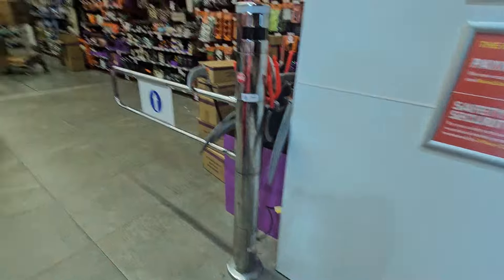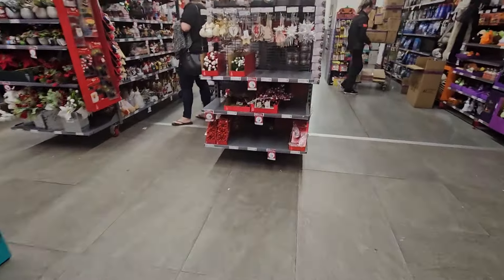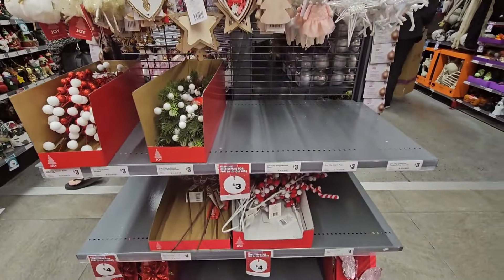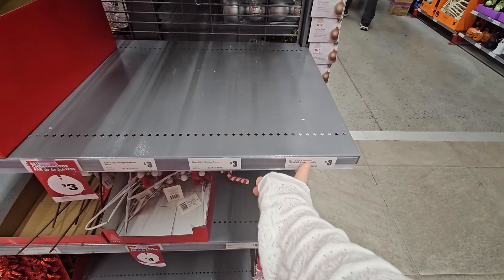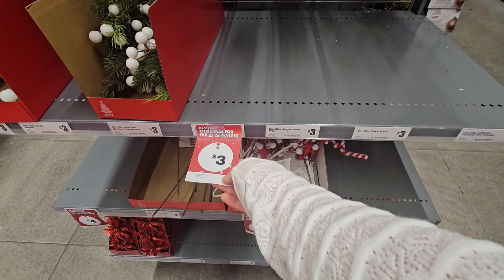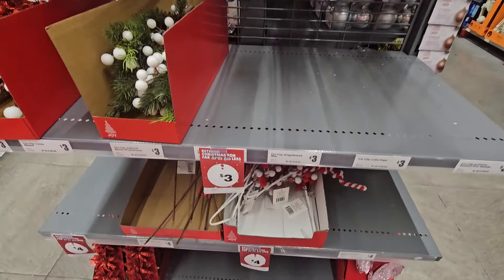I am extremely excited to have a look at the collection this year. We are missing a few bits — Pine Needle, Cake Pops, Gingerbread Man, and Artificial Berries Clips — so we'll have to have a look at Pimpama and see if they've got any of the missing stuff.